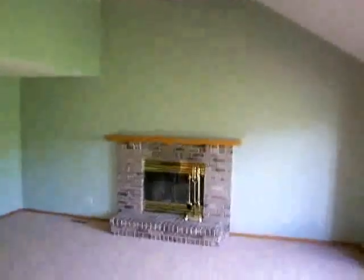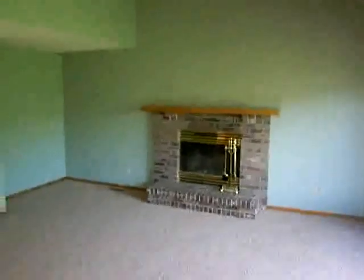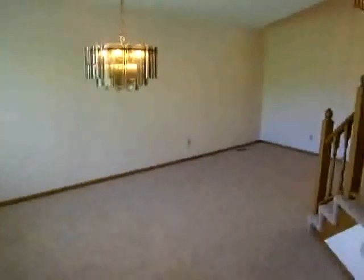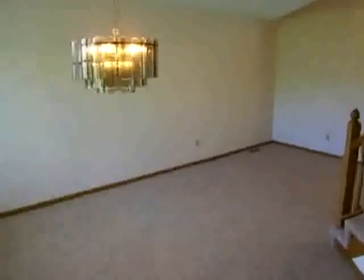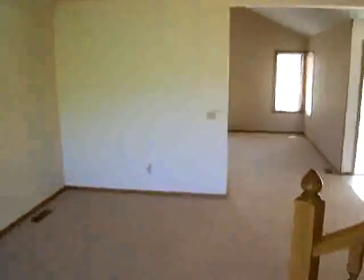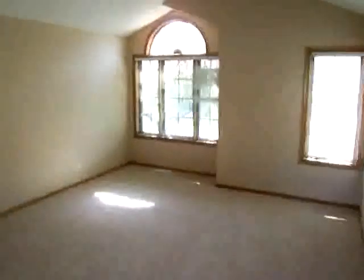High vaulted ceilings and a wood fireplace. The kitchen walks into the dining room — more than enough space for a large table. We also have a formal living room with a vaulted ceiling as well.